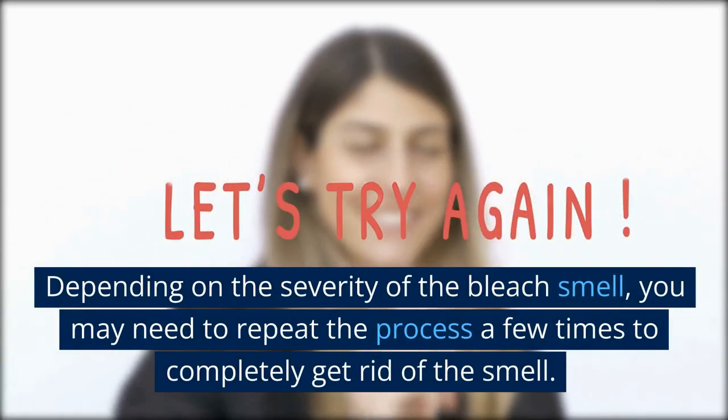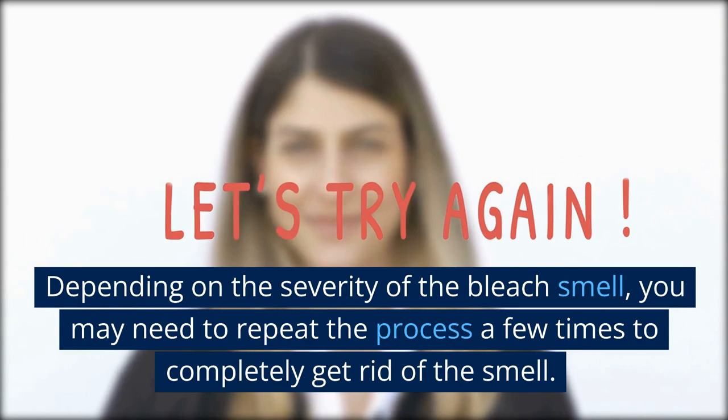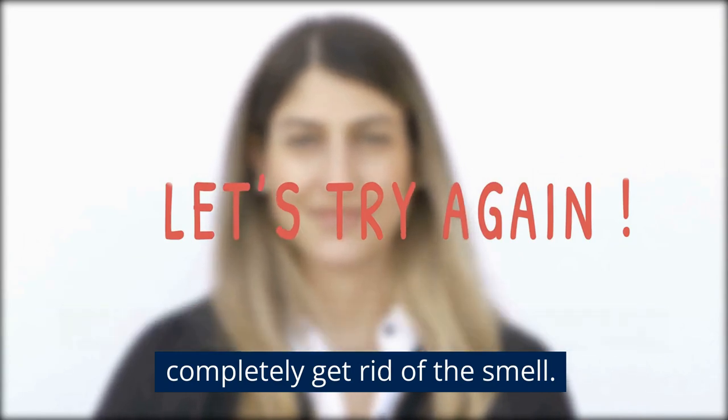Depending on the severity of the bleach smell, you may need to repeat the process a few times to completely get rid of the smell.